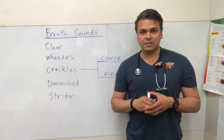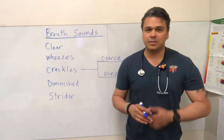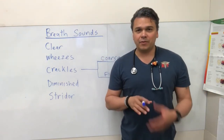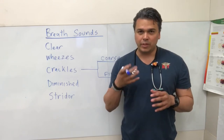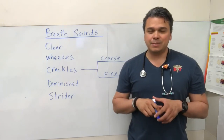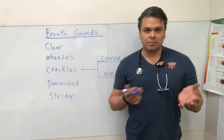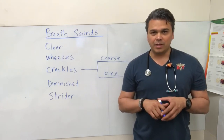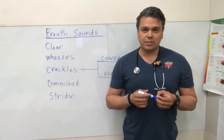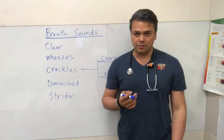If you hear wheezes, it's usually going to be expiratory wheezes and we treat those with bronchodilators. Sometimes you'll hear both inspiratory and expiratory wheezes — that can be from very severe asthma where there's tightness on both sides. Inspiratory wheezes could also indicate a foreign body aspiration, or secretions stuck somewhere. Try to get them to cough and clear. Scattered wheezes are usually inspiratory, but most likely it'll be expiratory wheezes.